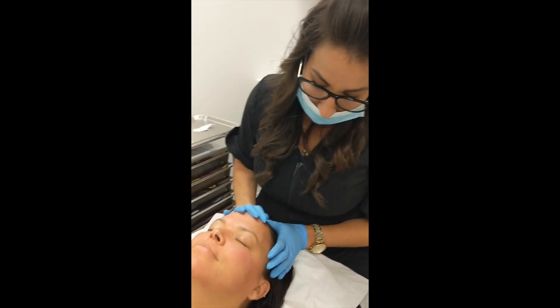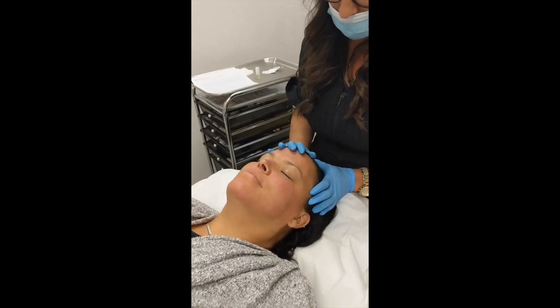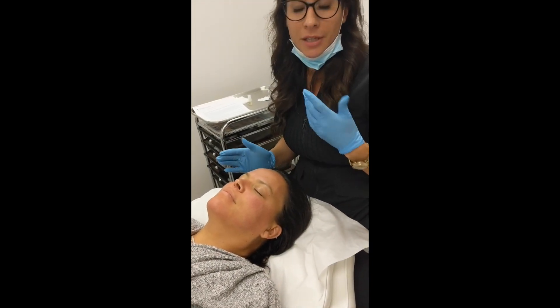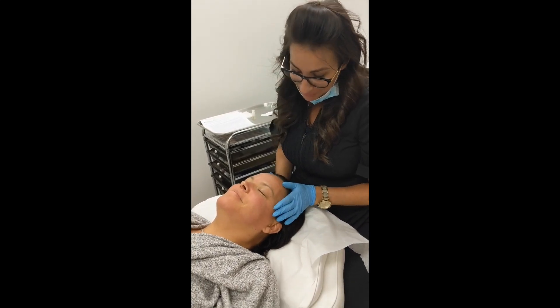We've now completed the nano fractional treatment. Our patient is going to go home with nothing on the skin — no cleansing, no water, no creams — for 24 hours. At the 24-hour mark she'll cleanse her skin as normal. We're also sending her home with a post-care serum to apply, followed by SPF. We recommend sleeping elevated to help with any swelling and changing your pillowcase so you're sleeping on a clean surface.